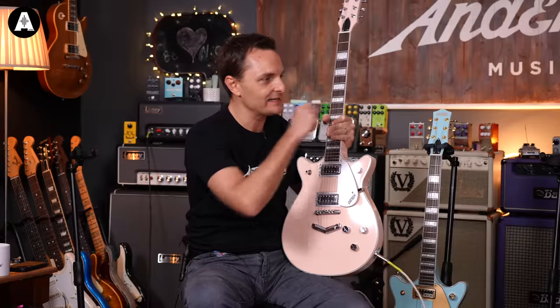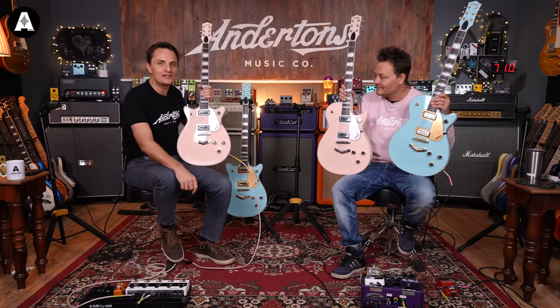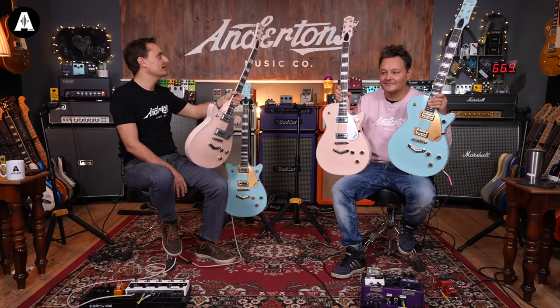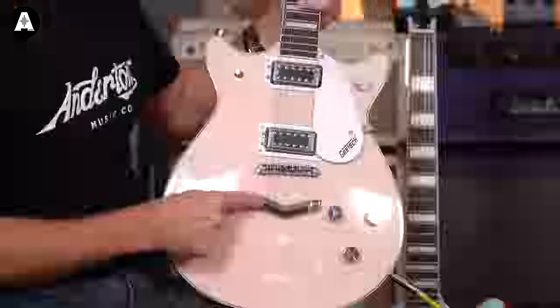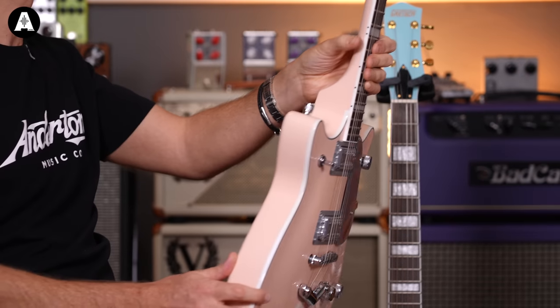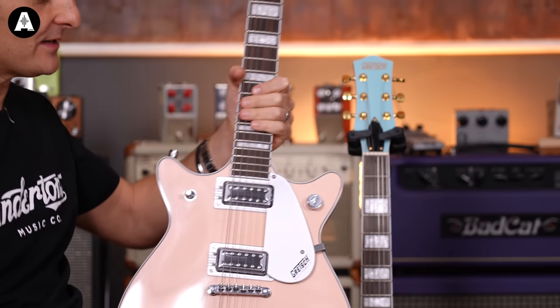So we have a couple of Electromatic models. You can see there's a double cut and a single cut — the 5230 and the 5232 with a G in front, which you've been able to buy from the Gretsch catalogue for a little while now. Got the super cool V-tail piece here from the Electromatic series, so it's one of the Far Eastern made guitars. Crazy good value.